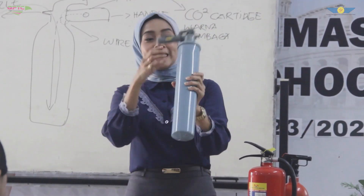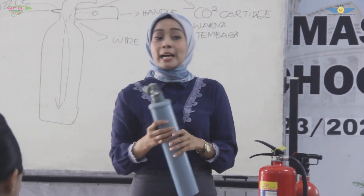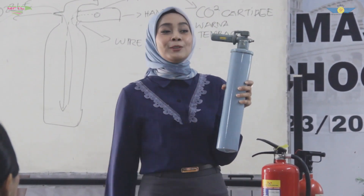Kalau golong seperti ini, gak ada apa-apanya. Artinya tidak ada cartridge. Cartridgenya kemana ini? Artinya ini sudah pernah di-?